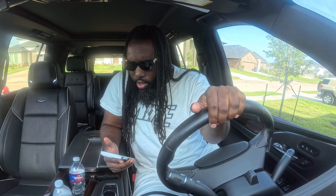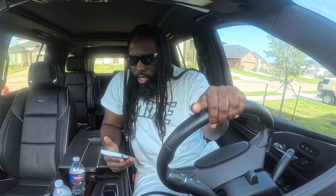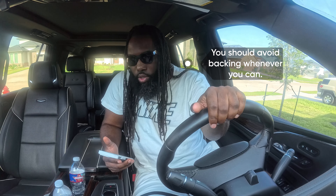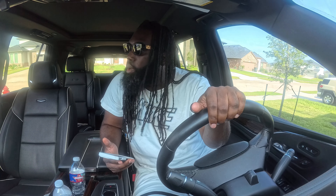Which of these statements about backing a heavy vehicle is true? A) You should avoid backing whenever you can, B) a helper should be out of the driver's sight and use only voice signals, or C) it is safer to back towards the right side of the truck than towards the driver's side. The correct answer is A — avoid backing whenever you can. If you can pull forward into your spot, do it.